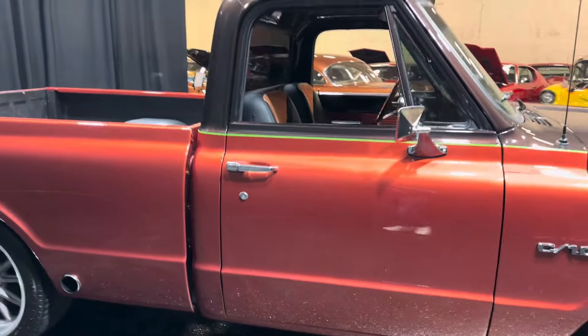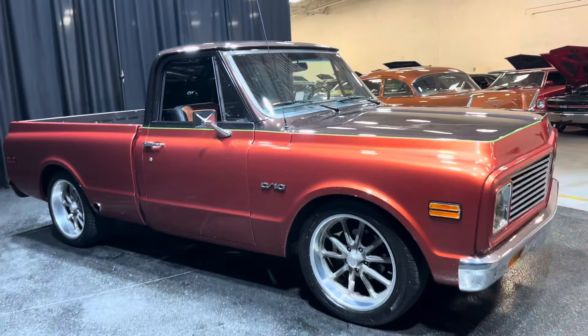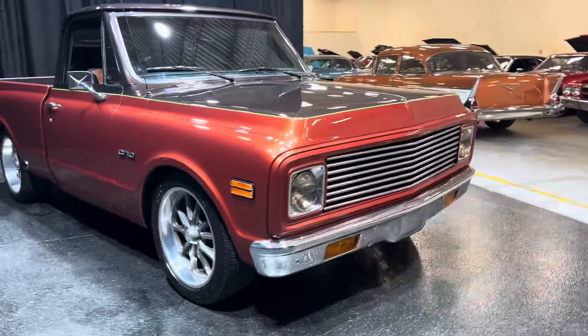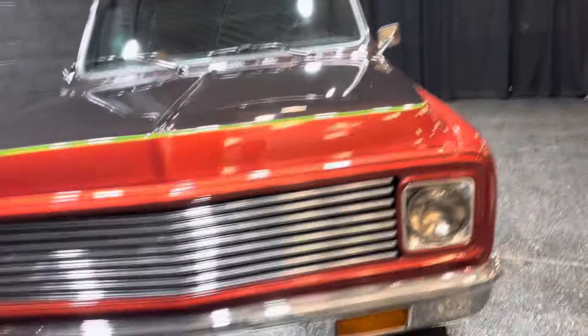Runs out great. Wait till I show you the interior. It's got dual mirrors — it's a great stance. Your front chrome bumper is fresh and your lights are working with a custom grille on there. Gives it a beautiful face.